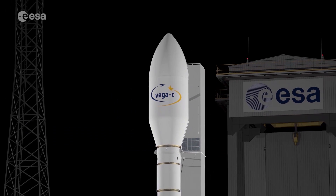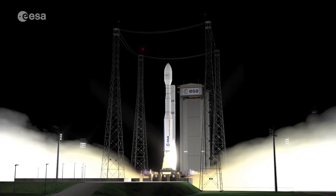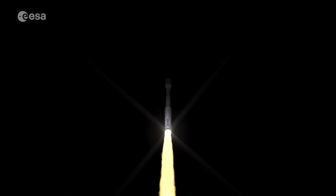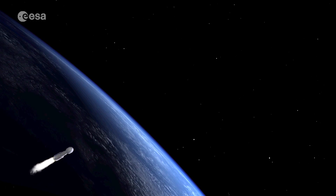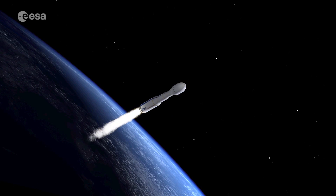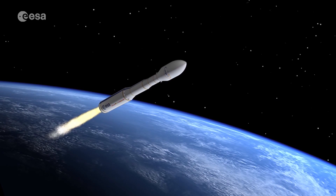Later on, this new dispenser will also be used for Vega-C, offering an extra 800 kg of capacity and an enlarged volume within a wider launcher fairing, at the same cost as Vega today, flying even more passengers per individual SSMS launch, with a significant cost reduction per kilo.